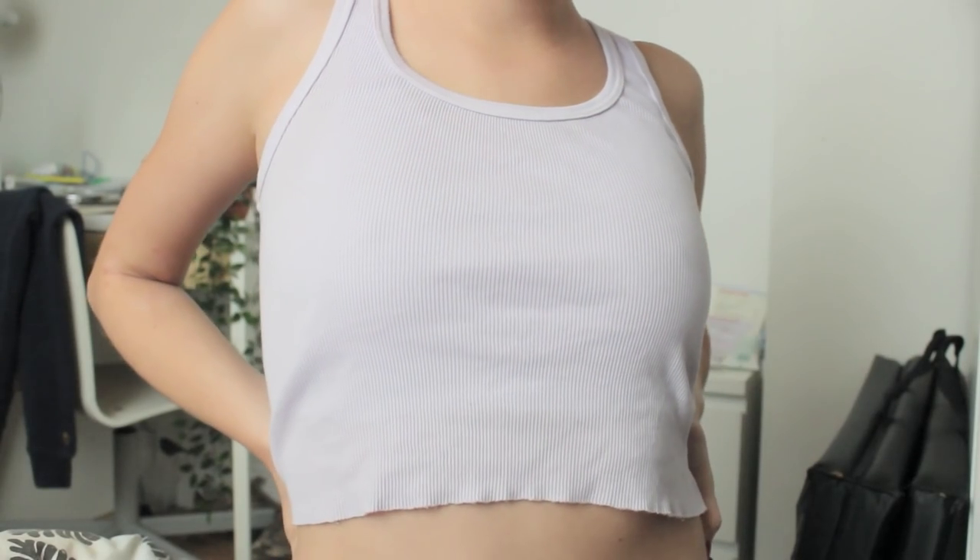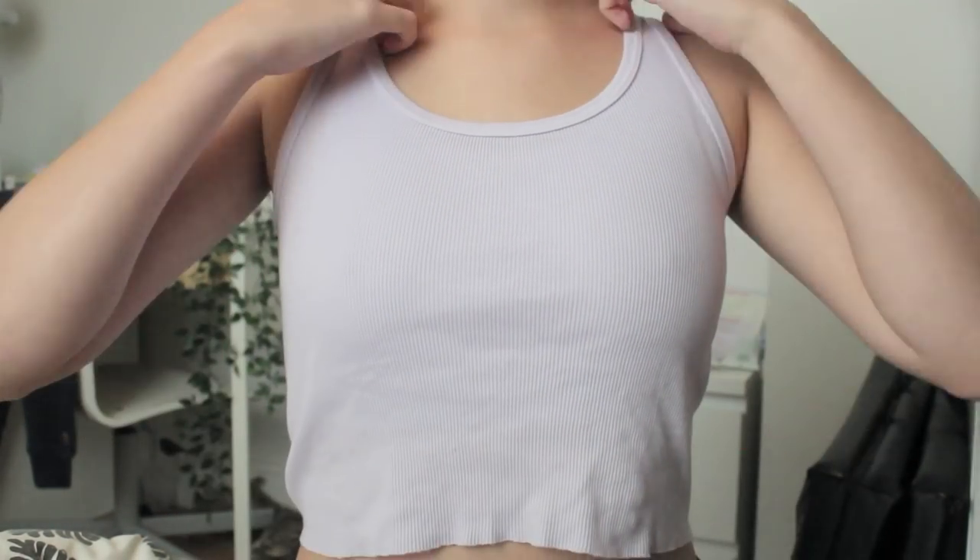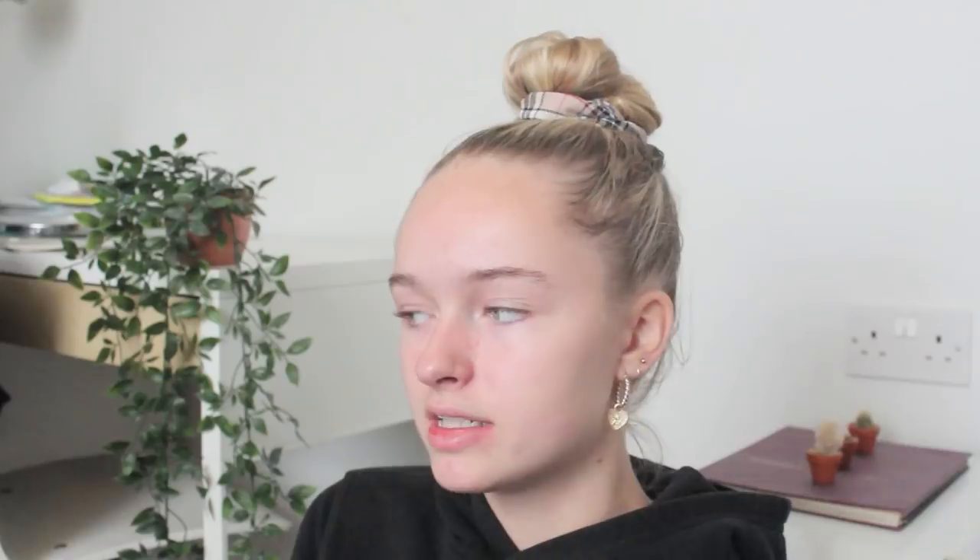Next I got this top from Brandy Melville — off Depop though. It's basically just this lilac crop top, a ribbed vest. I thought it was a really nice colour; I'm really liking lilac at the moment. It has a raw hem as if someone's just chopped it off. Brandy Melville is one size, which I don't agree with, but there we go. I also went into Brandy Melville in London and picked up the exact same top in a really nice pale green — that was about £12-£14.